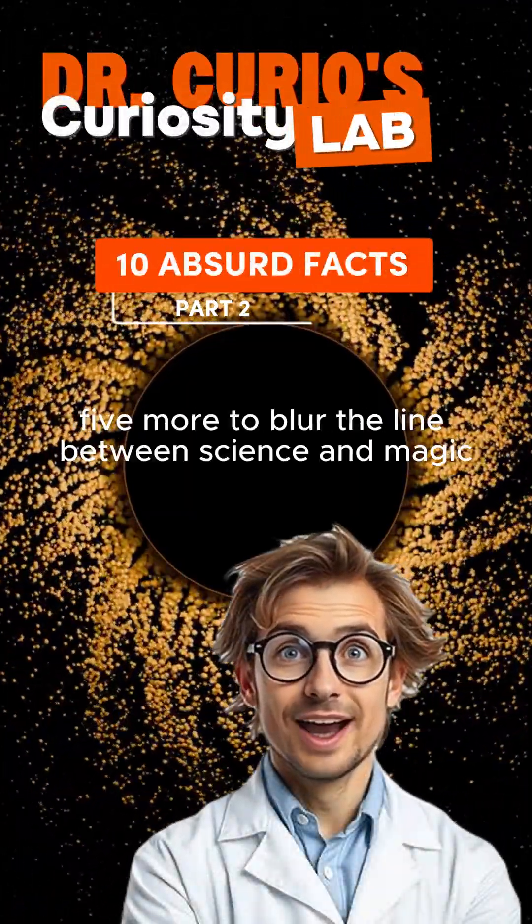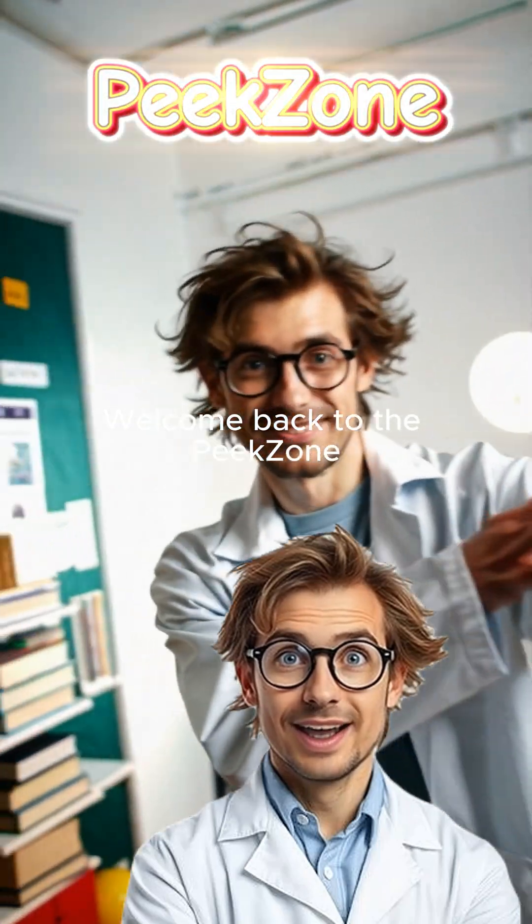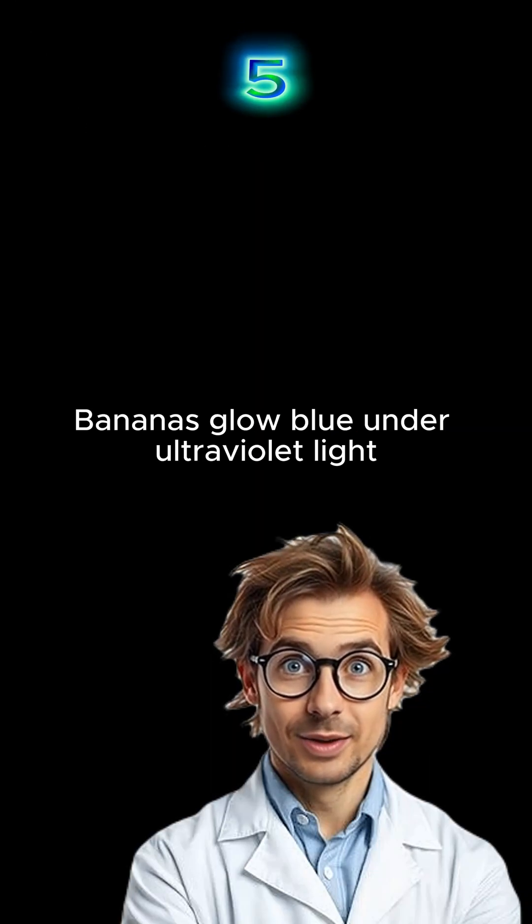Five absurd wonders down, five more to blur the line between science and magic. Welcome back to the Peak Zone. Number 5.